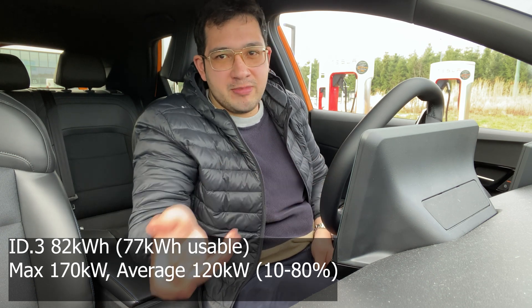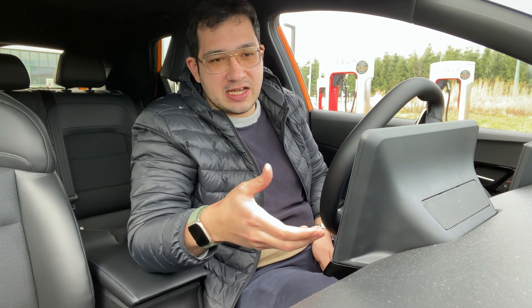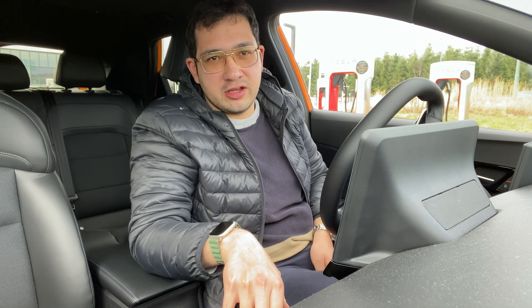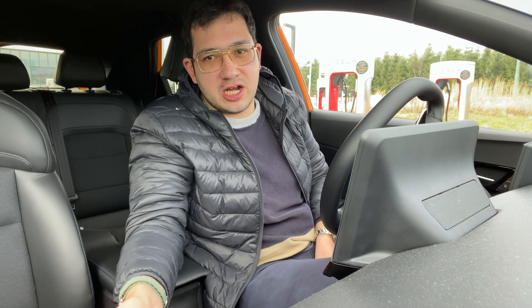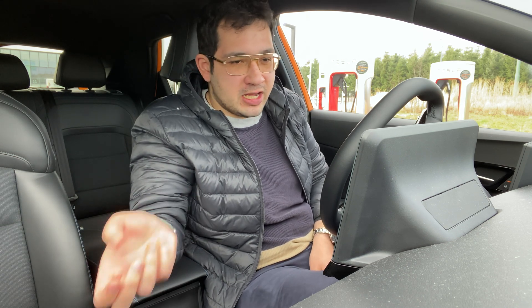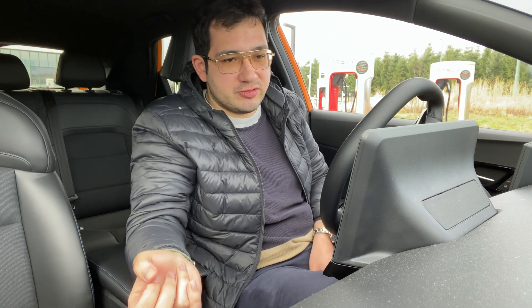I'm here at the Tesla Supercharger and I'm going to do a charging test. I've had the battery preheating on for about one hour now — that's another issue with this car. I find that the battery preheating in this car is just not capable of bringing the battery up to a temperature where it can reach its optimal charging rate. I'm at 15% right now and I'm going to plug in and we can see what the charging rate will be like.